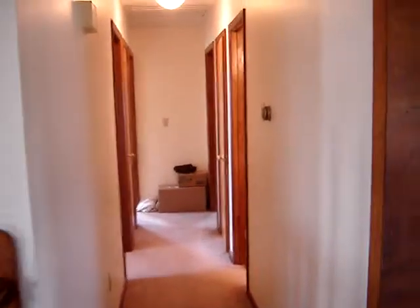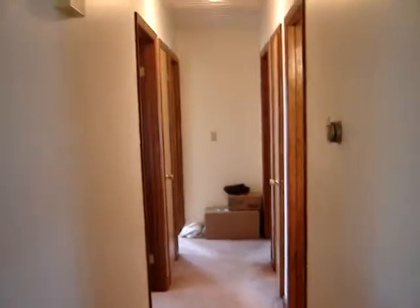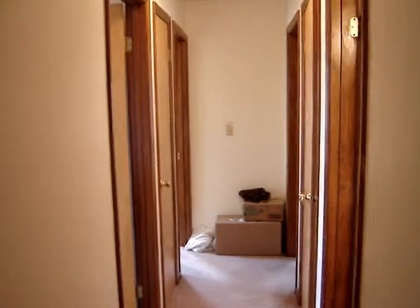This is a tour of the Coleman's bedrooms and bathrooms. Actually, the first bedroom on the left will be the office. And as you can see, it is just empty — well, not empty, but boxes.